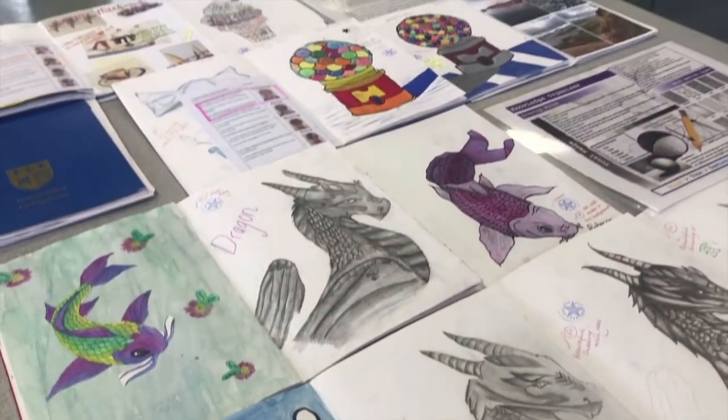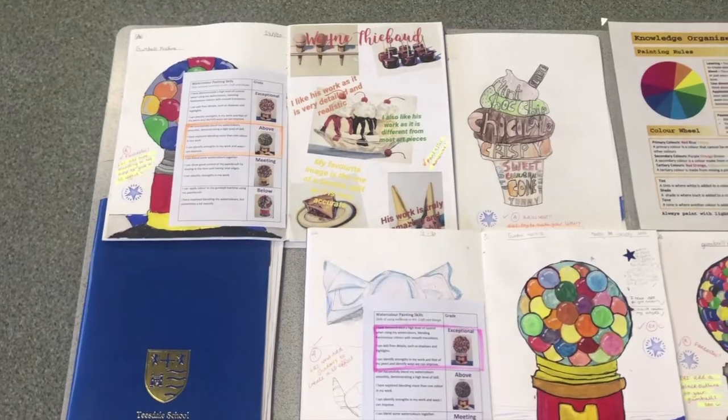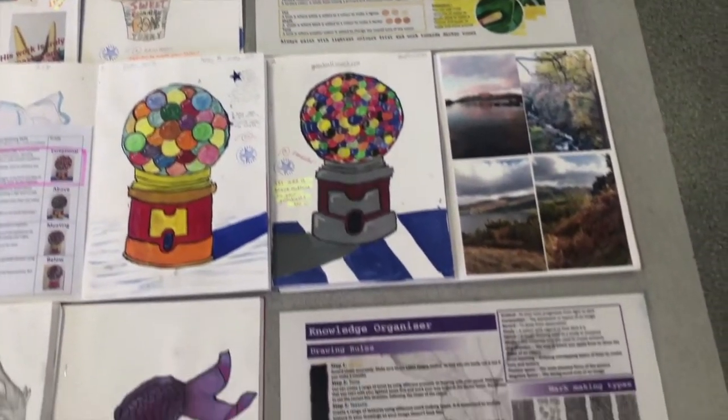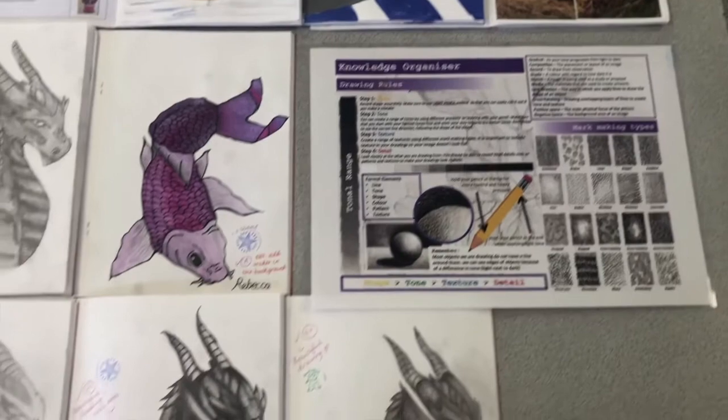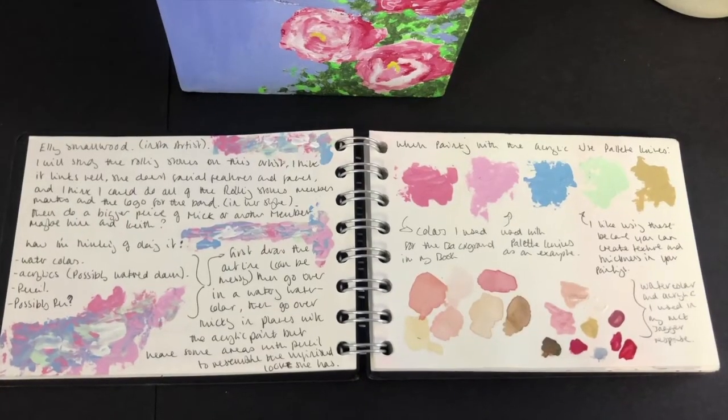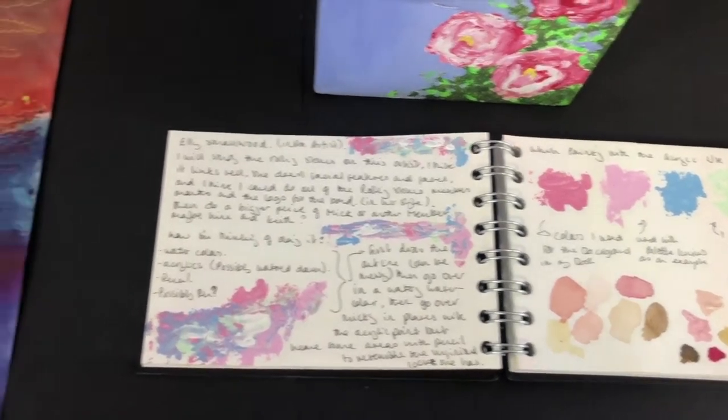This is some of the work that our year sevens did last year in the sketch box. We look at the formal elements — in this section we were looking particularly at colour, shape, and tone. We also have some painting using different colours.